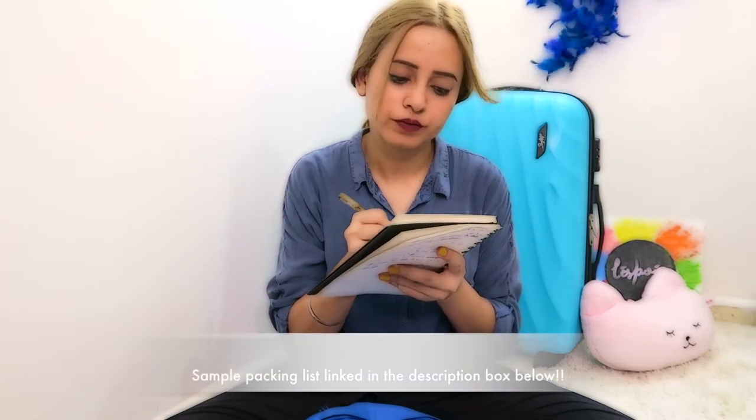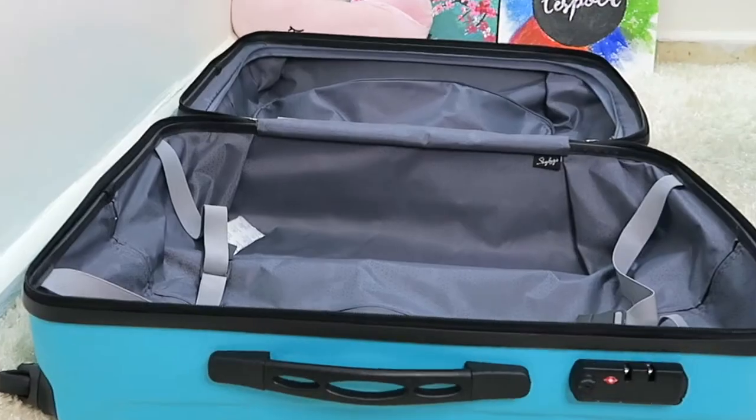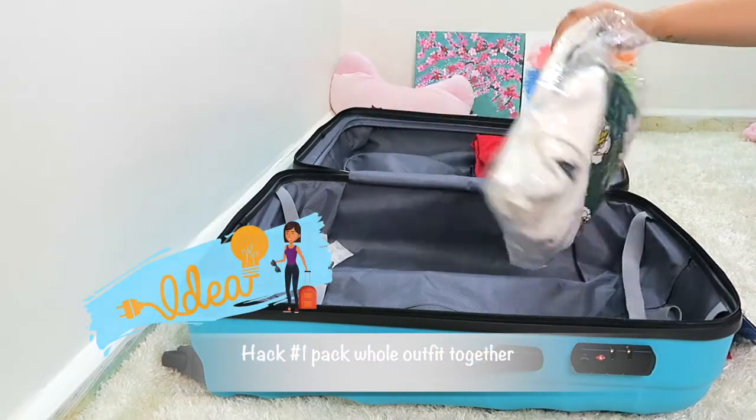Planning before execution is very important, so always prepare a packing list. I've linked a few sample packing lists from Pinterest in the description box below if you have trouble recalling everything you need for vacation. So let's begin with the airport look — I'll keep it aside for now.